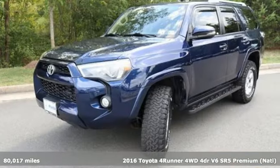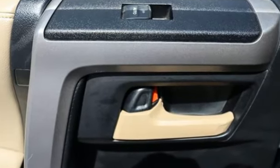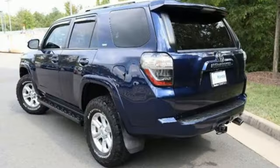It comes with great features you'll love: V6 engine, front heated bucket seats, Bluetooth wireless audio streaming, auto-dimming rear-view mirror, leather steering wheel, Entune, and Entune external memory control.